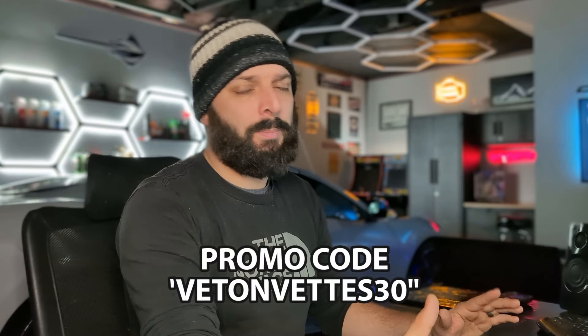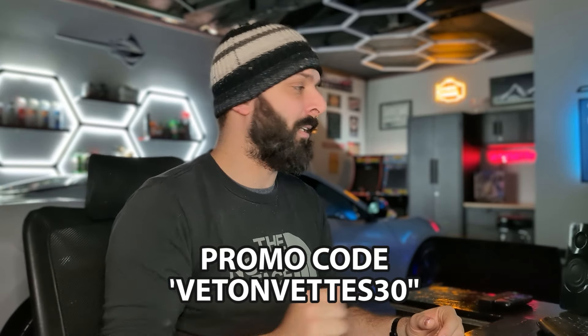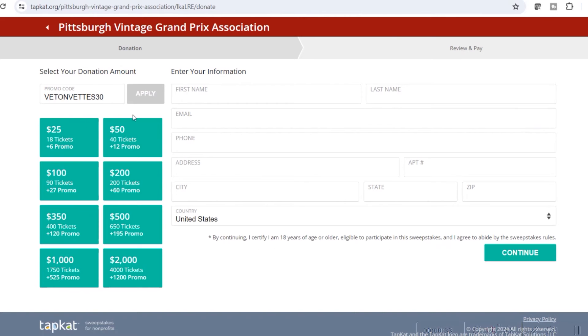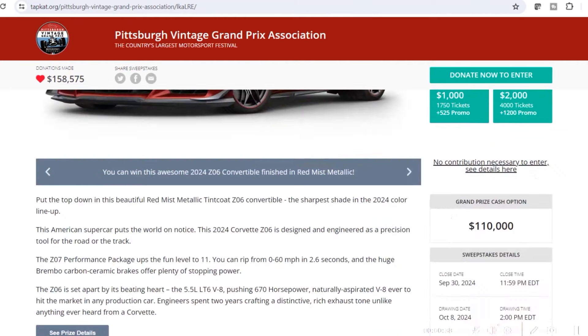Who wants to win a brand new Z06 plus thirty thousand dollars for twenty-five dollars? I partnered with the Pittsburgh Vintage Grand Prix Association for your chance to win big. Go to the website in the description, click the link, hit 'Donate Now,' use my promo code to get 30 more tickets, fill in your info, and hit continue. You have until September 30th, 2024, with a drawing date of October 8th.